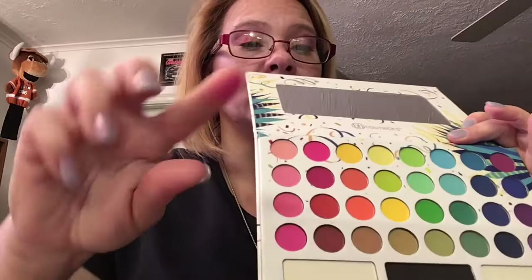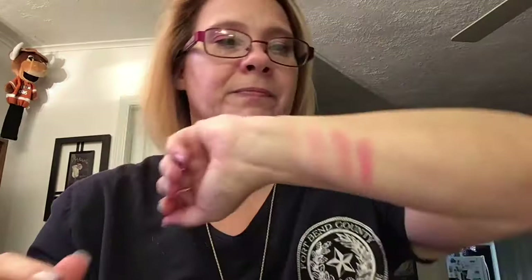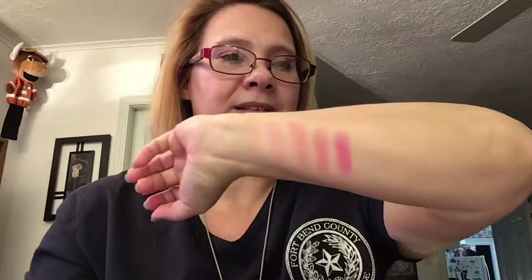That's a little bright pink — I like that one, that one's real pretty. And then coming up here — that is intense. Now for my Christmas list, Jeffree Star's Blood Sugar Palette is on my Christmas list — I want it.